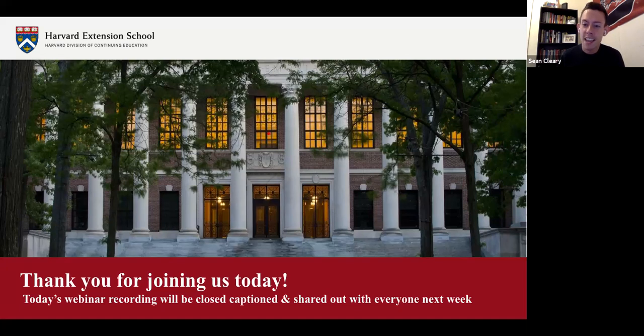Thank you all for joining us today for our April Extension School webinar. We hope it was helpful information wherever you are in your academic journey—whether you're ready to get started or just considering it for the first time. The webinar has been recorded and will be closed captioned and shared with registered participants via email next week. It will also be posted for public viewing on the Harvard Extension School YouTube page. Please don't hesitate to contact our office if you need anything in the future.